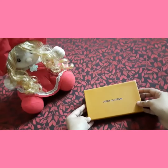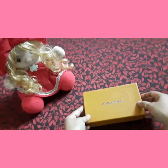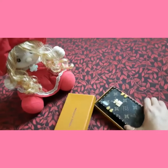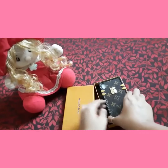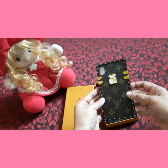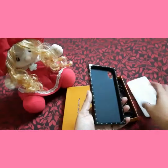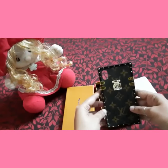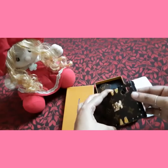Hi guys, so today's video is all about my new Louis Vuitton phone cover. I got this beautiful Louis Vuitton trunk case for my iPhone XR from Blush Phone Cases — yes, that's the Instagram page name — and I am totally in love with my new case because it looks so beautiful and so stylish.